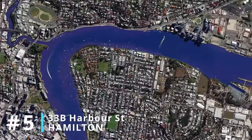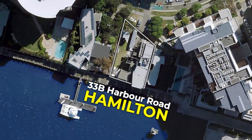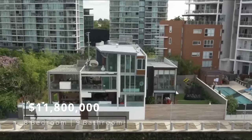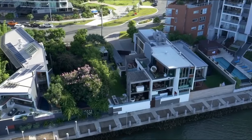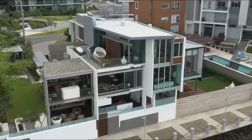Number five: 33B Harbour Street, Hamilton. This home sold for an impressive $11.8 million back in 2015. Located on the riverfront suburb of Hamilton, the eight-bedroom, nine-bathroom home sits on over 1,600 square metres of absolute river frontage and spans over 1,000 square metres of internal living space.